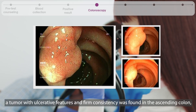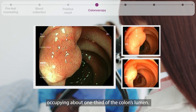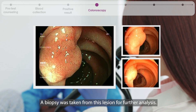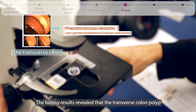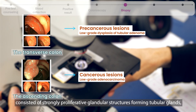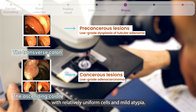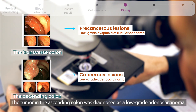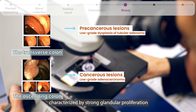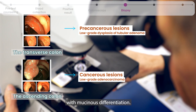Additionally, a tumor with ulcerative features and firm consistency was found in the ascending colon, occupying about one-third of the colon's lumen. A biopsy was taken from this lesion. The biopsy results revealed that the transverse colon polyp consisted of strongly proliferative glandular structures forming tubular glands with relatively uniform cells and mild atypia. The tumor in the ascending colon was diagnosed as a low-grade adenocarcinoma, characterized by strong glandular proliferation, significant cellular atypia, and mucinous differentiation.